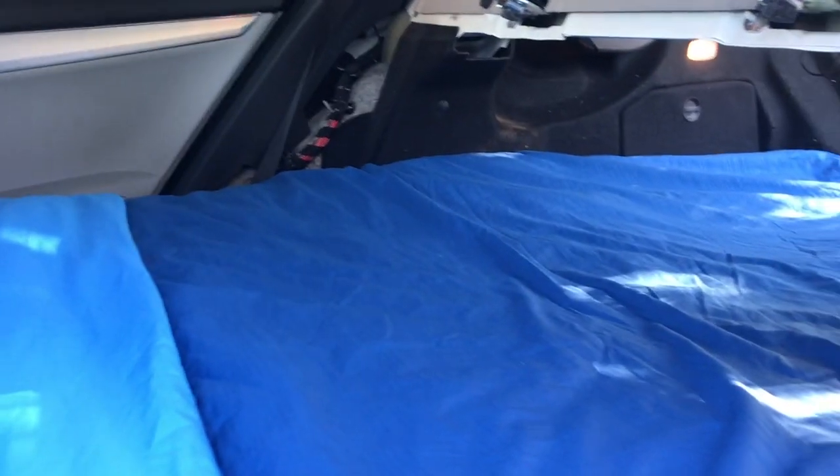And what is nice: if you have a sunroof, while you are sleeping you can be able to see the sky.